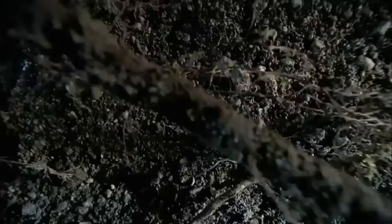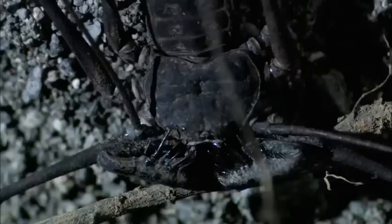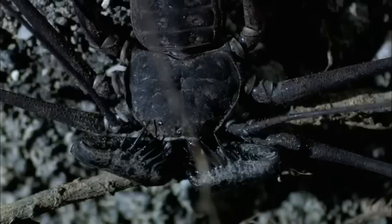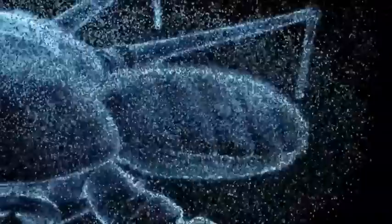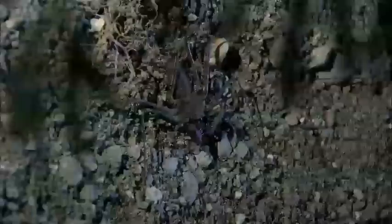Amblypygids are closely related to spiders and vinegar runes. They've got eight legs and eight eyes. It shuns the light, spending its days skulking in crevices or under rocks, emerging after dark to feed. Its armored body is built low to the ground; lateral-grade legs allow it to move in any direction. Two of those limbs have been modified to act as whip-like antennae. They're extremely sensitive to the movement of air or other vibrations in its vicinity, and also very sensitive to odors, which is unusual for an arachnid. With as many as 148 joints, these whip-like organs can circle its whole body, keeping a 360-degree lookout.